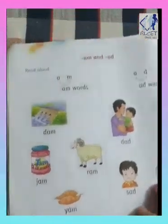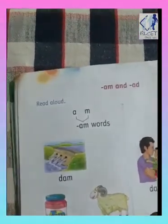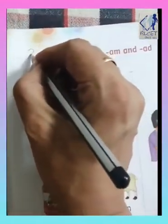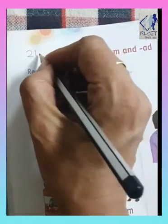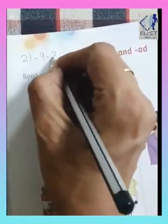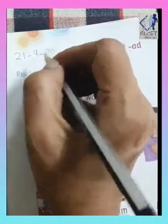Okay, now we will first write the date: 21-9-2020.